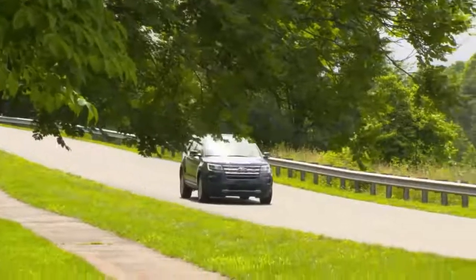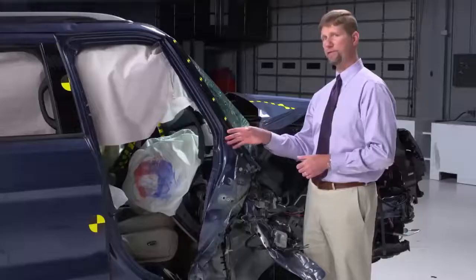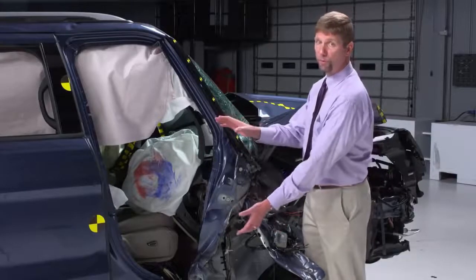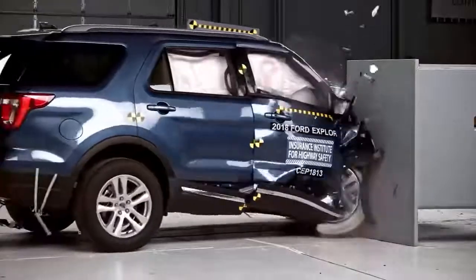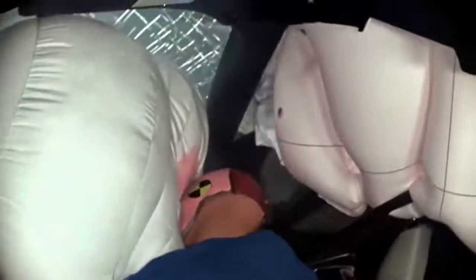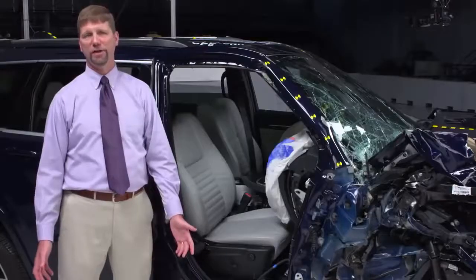The Ford Explorer is rated poor overall for small overlap front crash protection on the passenger side. The big problem is structural — this portion collapsed more than a foot toward the passenger, severely compromising the survival space. In crashes like this, we see a higher risk of injury. We saw forces measured on the dummy that are consistent with broken bones or dislocations of the right hip and lower leg.